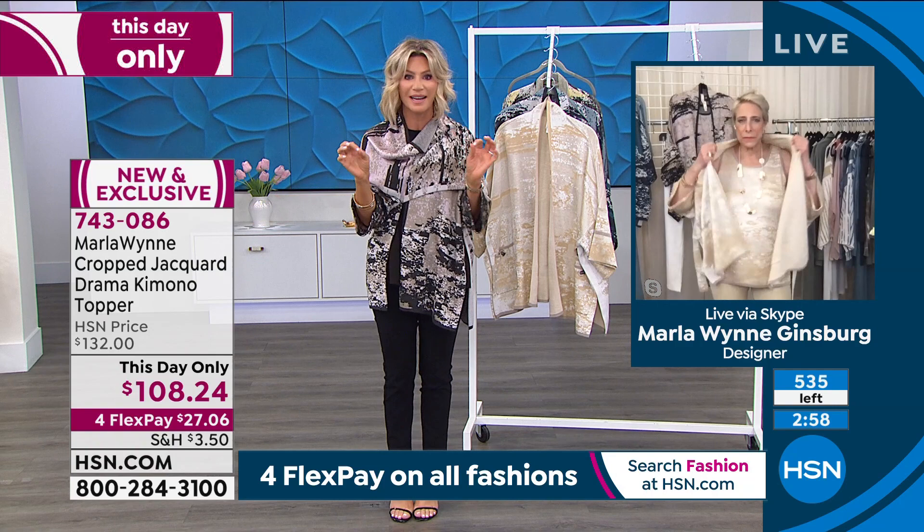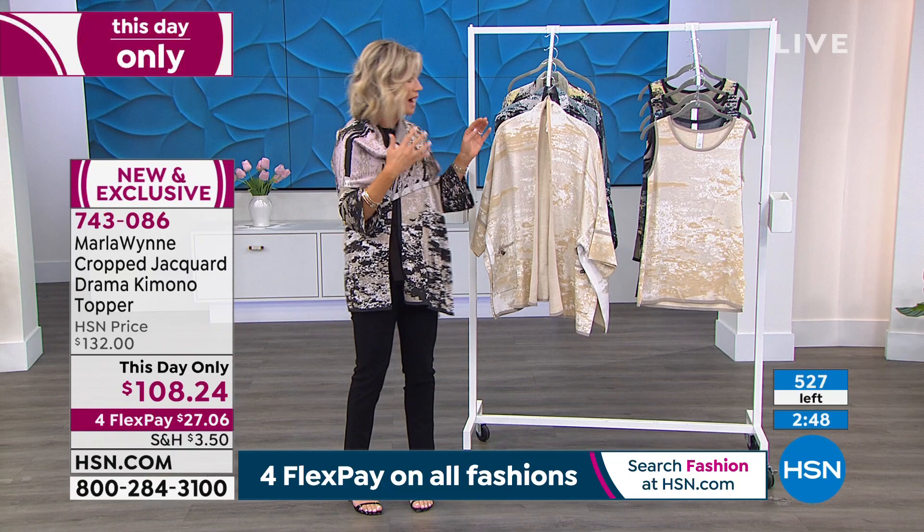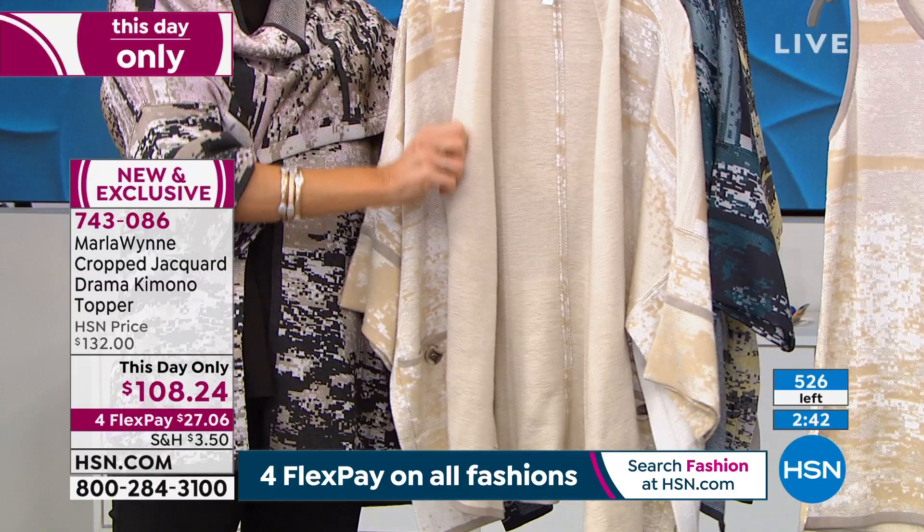It's only today, this-day-only price of $108.24. The most popular is the pink. I love this rich-girl cream. You don't have to have the collar up — you can fold it down. This is the neutral combo.